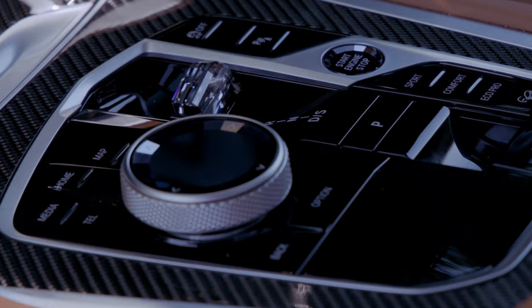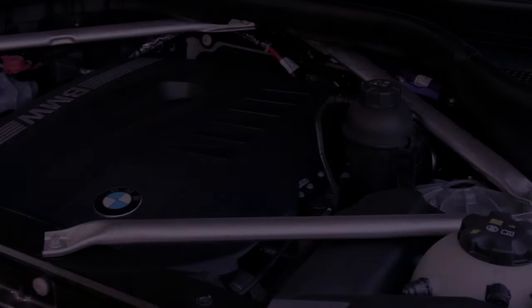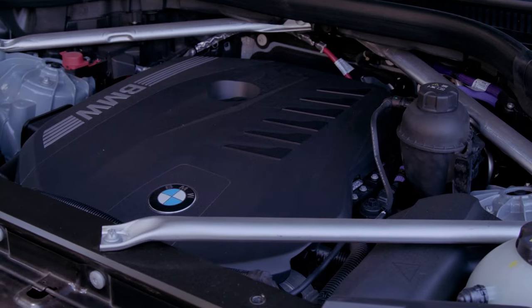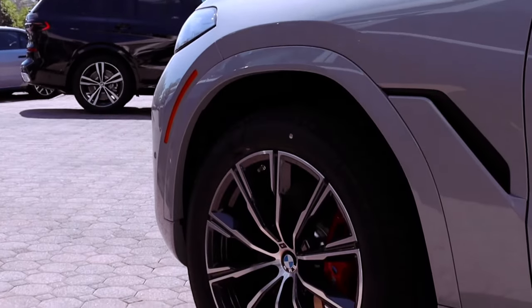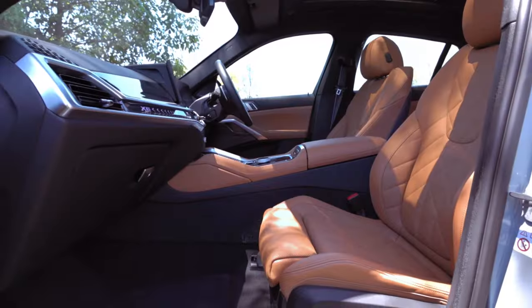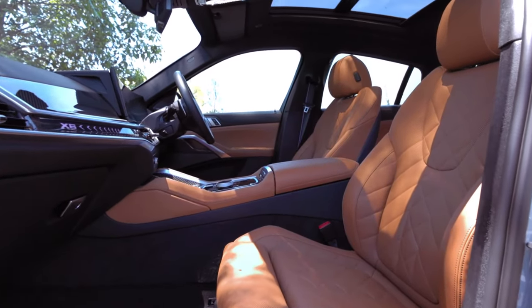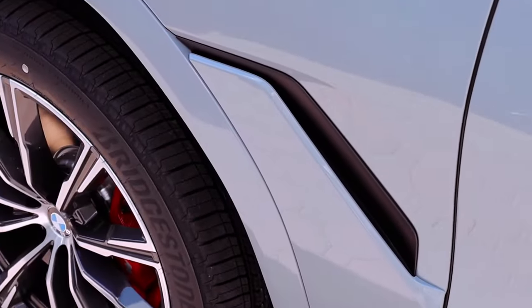With its 3.0-liter BMW twin-power turbo inline six-cylinder engine, advanced transmission, and all-wheel drive system, the X6 XDrive 40i delivers a thrilling acceleration of 0 to 60 miles per hour in just 5.2 seconds, achieving a top speed of 130 miles per hour.